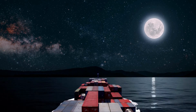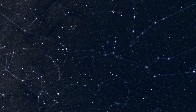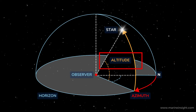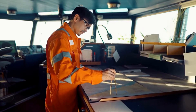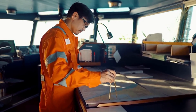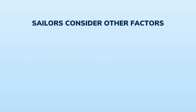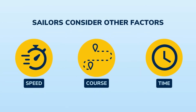Navigating by the stars also involves understanding various celestial navigation concepts. One such concept is the altitude of a celestial body, which is the angle it appears above the horizon. By measuring the altitude and knowing the exact time of the observation, sailors can plot their position on a nautical chart using special navigation tables and mathematical calculations. Additionally, sailors consider other factors such as the ship's speed, course, and time to determine their position accurately.